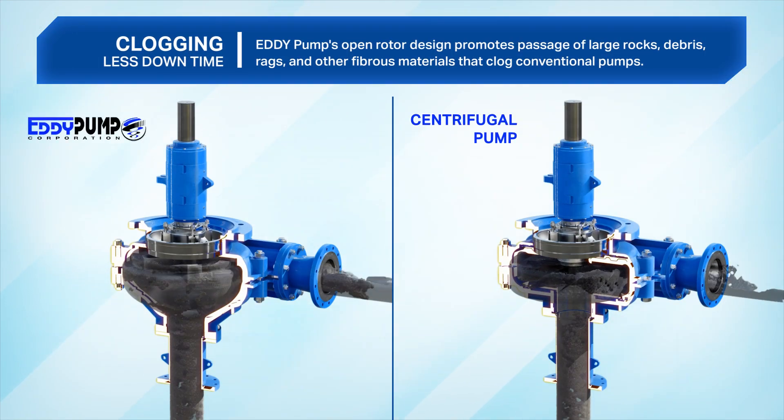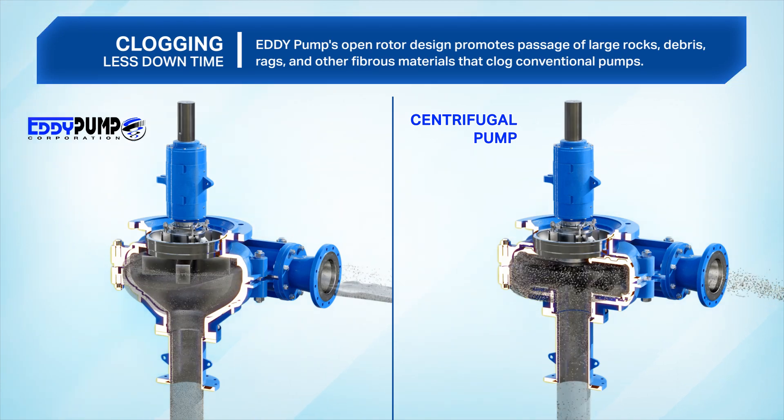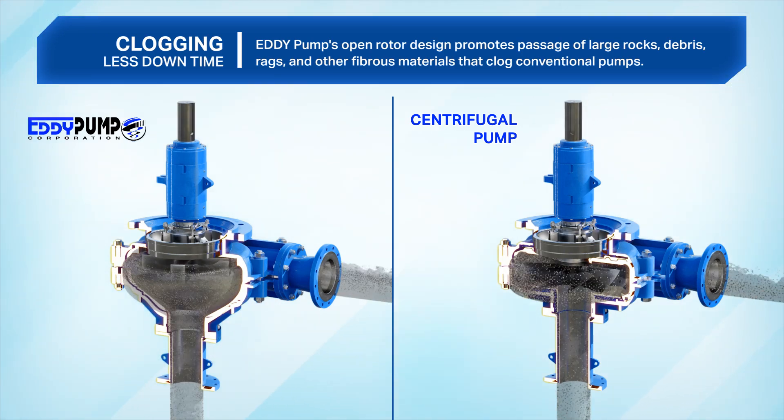Clogging. Eddy pump's open rotor design promotes passage of large rocks, debris, rags, and other fibrous materials that clog conventional pumps.